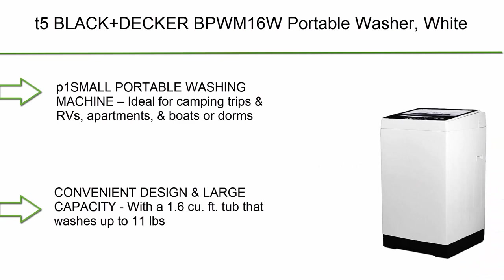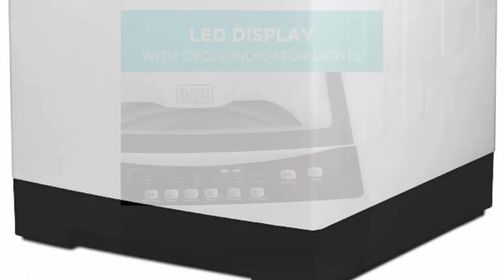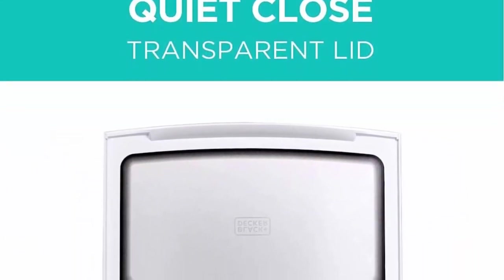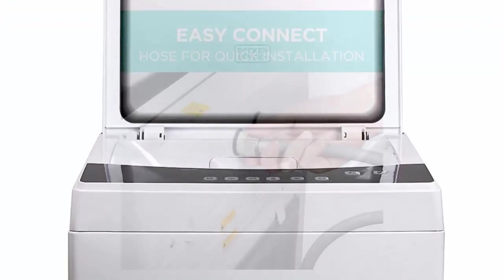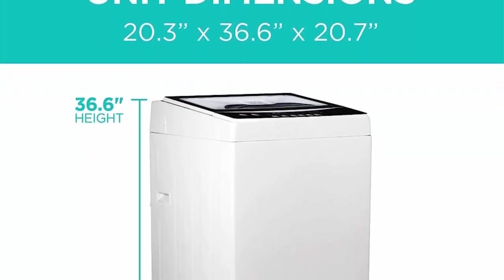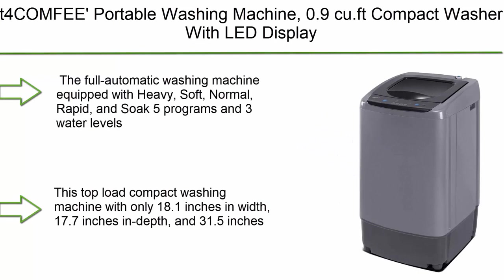Top 5: Black+Decker BPWN16W portable washer, white. Ideal for camping trips, RVs, apartments, and boats or dorms. Compact but powerful — easily stored or moved in small spaces and connects to a faucet with the included drain hose and sink adapter. Features a 1.6 cubic foot tub that washes up to 11 lbs of laundry in 15 to 59 minutes. Dimensions: 20.3 x 36.6 x 20.7 inches, with an LED digital display panel, clear top window, and 120V voltage.